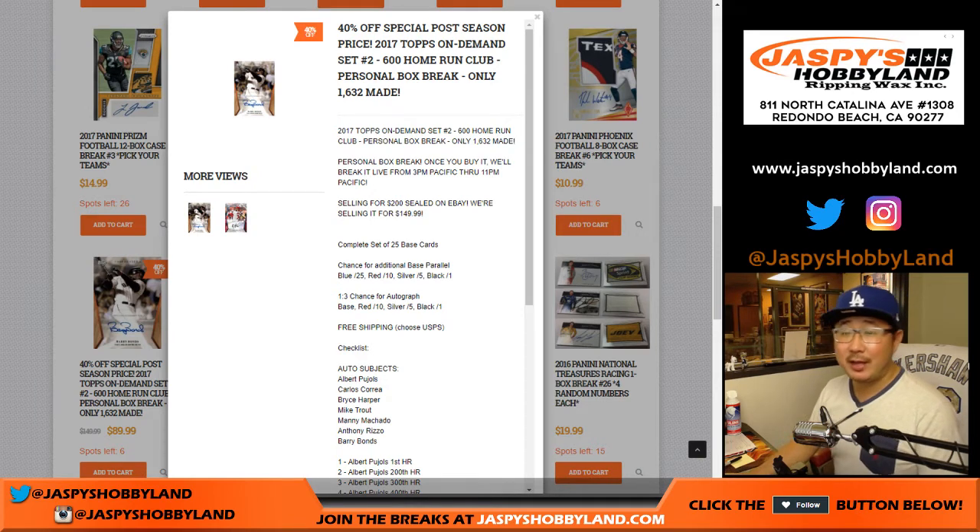Good evening everyone. Joe for Jazby's Hobbyland.com doing a personal box for Matt. He's taking advantage of that 40% off — that's what he's doing. He's got 2017 Topps On Demand, set number two, 600 Home Run Club.